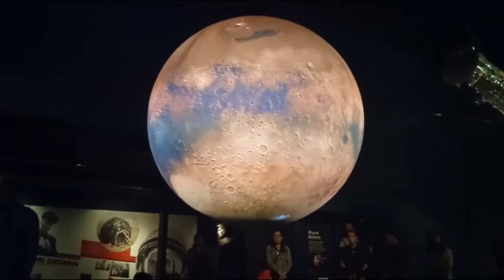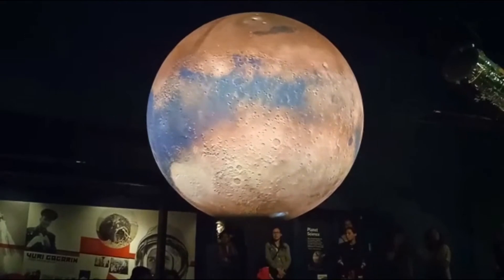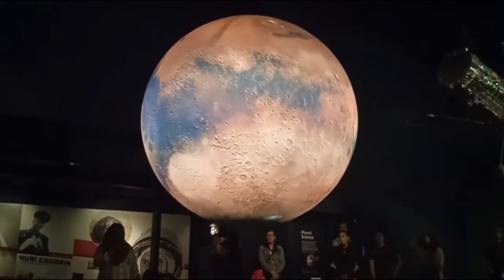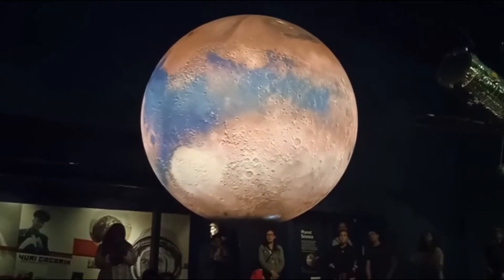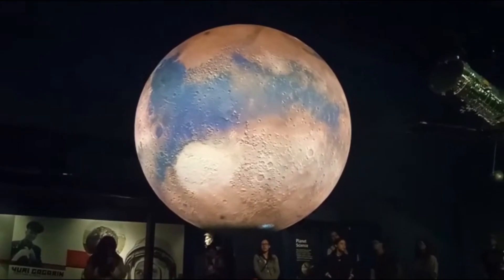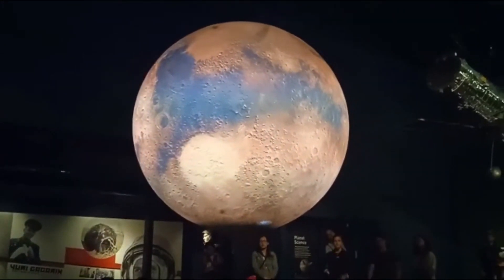It was assumed to have crashed. Then, in 2015, an orbiting spacecraft found the lander just north of the planet's equator. It had landed successfully, only a few kilometres from the centre of its target area. You can see a model of Beagle 2 in this gallery.